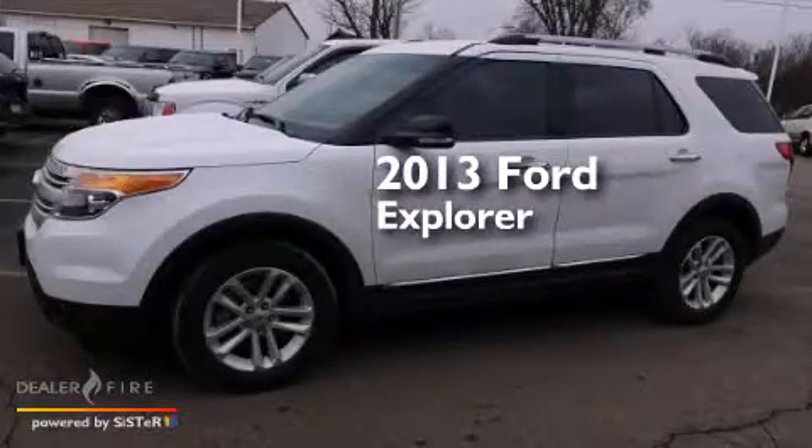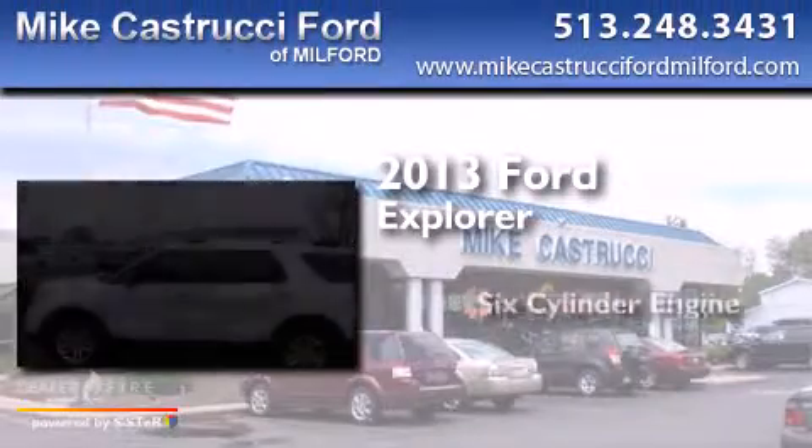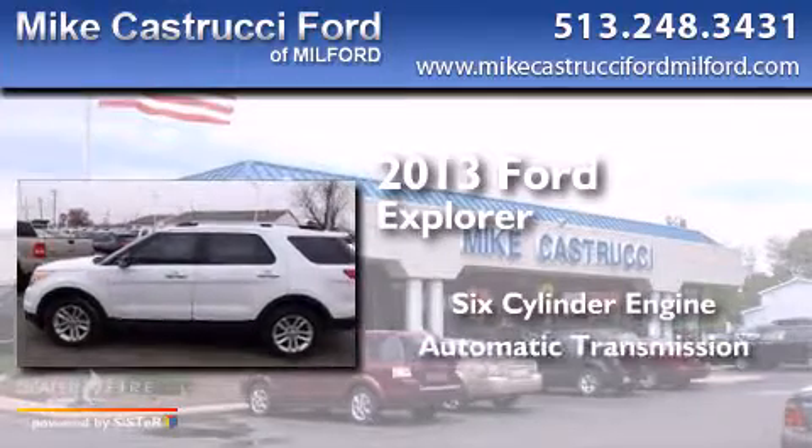This is a 2013 Ford Explorer. It has a six-cylinder engine and an automatic transmission.